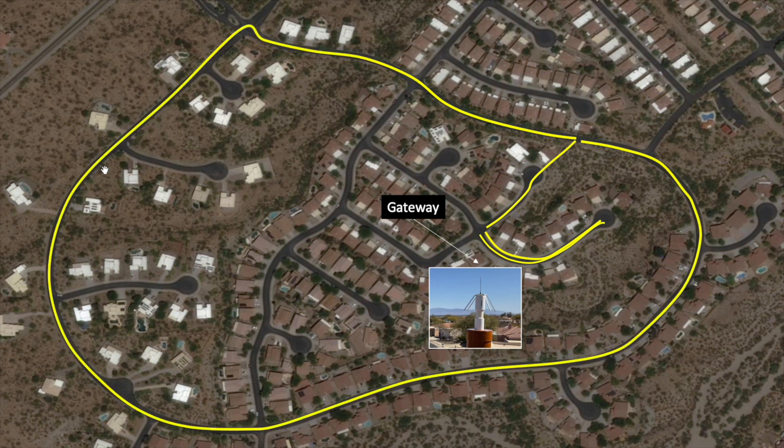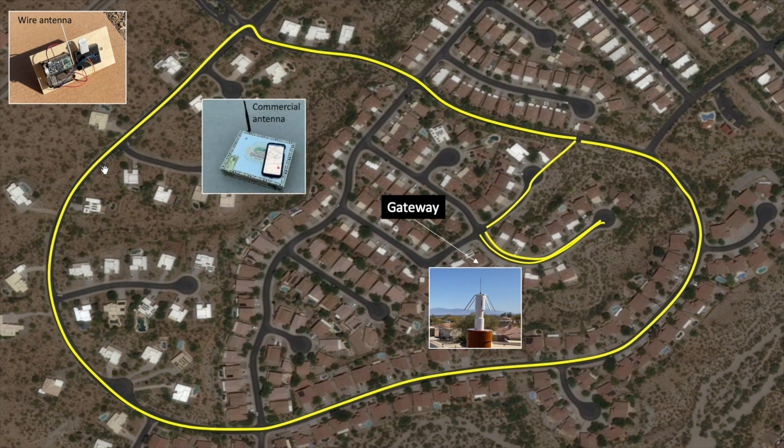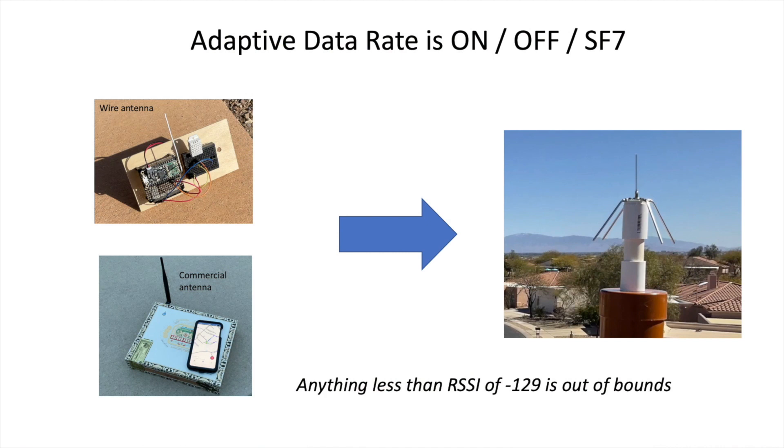One node had a simple wire antenna and the second had a commercial 2dbi antenna purchased from Adafruit. I tried various configurations in the programming of the node using both adaptive data rate on and off, and fixing the spreading factor to 7.